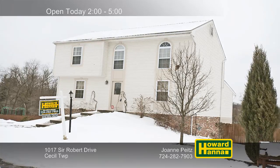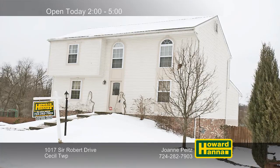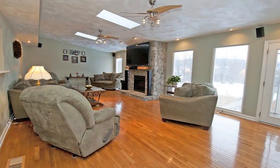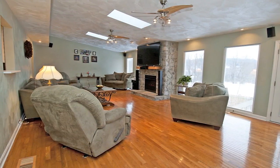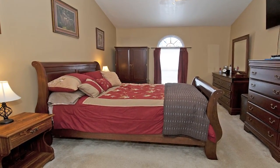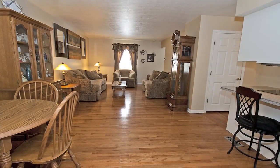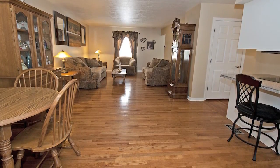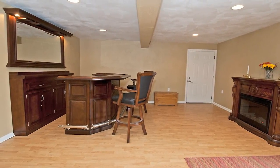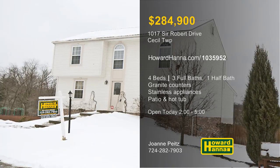A new roof and driveway put a pretty face on this two-story home in Cecil Township, with four bedrooms and three-and-a-half baths. Granite countertops and stainless appliances set the tone in the kitchen. Hardwood floors fill the generous family room, which is brightened by skylights and centered on a stone fireplace. A security system will let you get a good night's rest in the vaulted master suite. On the upper level, a second family room is a versatile space. Mix a drink at the game room's bar, or take advantage of the fenced yard's patio and hot tub. Joanne Pites can tell you what you need to know when you visit today's open house between 1 and 4.